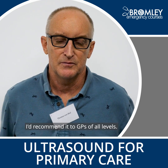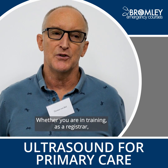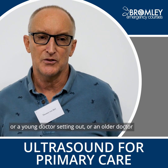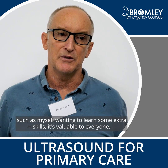I'd recommend it to GPs of all levels, whether you're in training as a registrar, or a young doctor setting out, or an older doctor such as myself wanting to learn some extra skills — it's valuable to everyone.